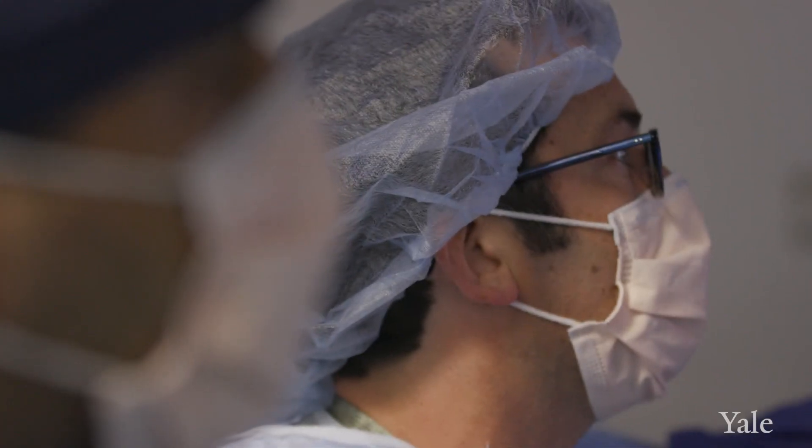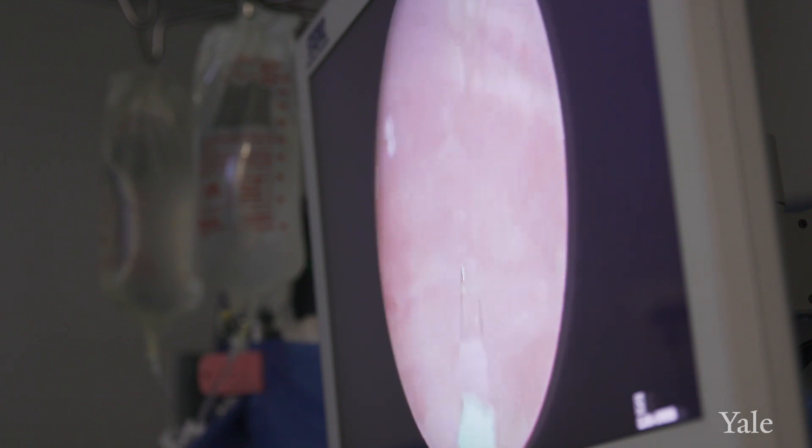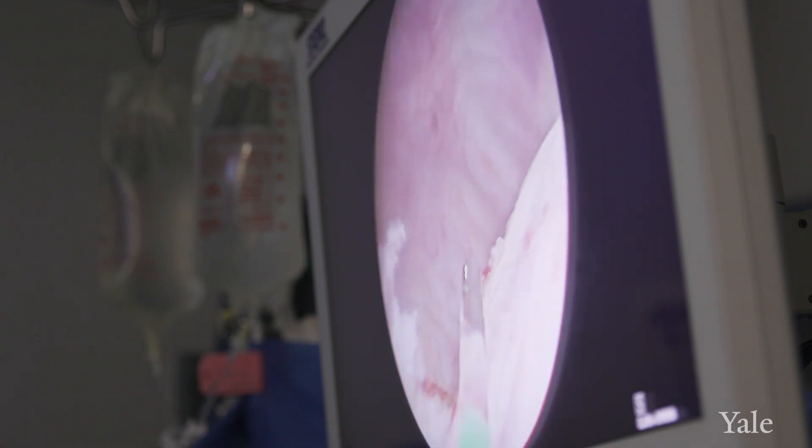I would recommend HoLEP if you're really looking for the most durable and permanent fix. Some of the procedures that are out there may be considered minimally invasive, but unfortunately over time many patients are going to have recurrence of their symptoms and are going to need another procedure.